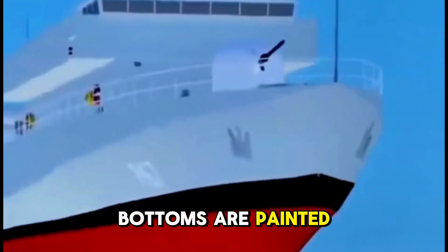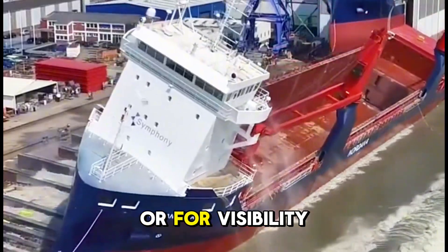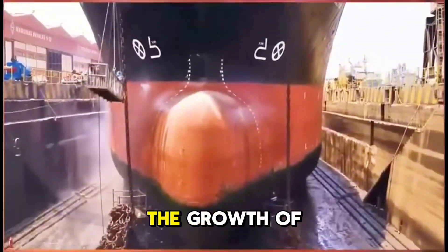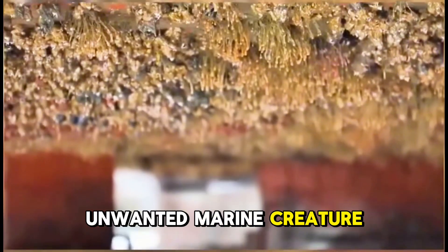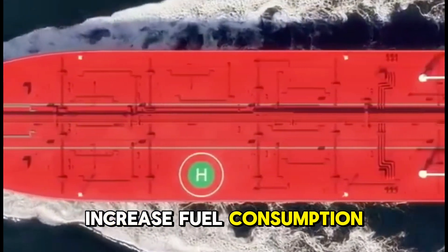Have you ever wondered why ship bottoms are painted red? You must be thinking it's all because to make the ship look attractive or for visibility, but the actual reason is different. This is all because to stop the growth of unwanted marine creatures like barnacles and algae, which slow down the speed of the ship and may also increase fuel consumption.